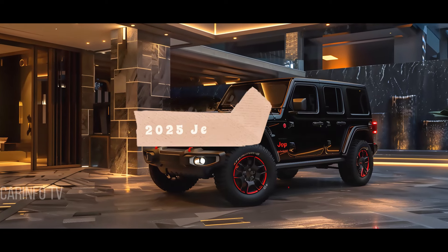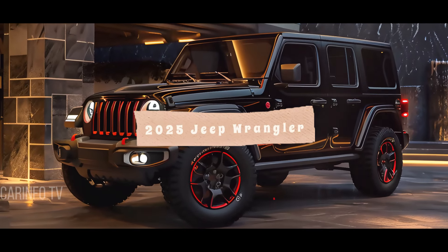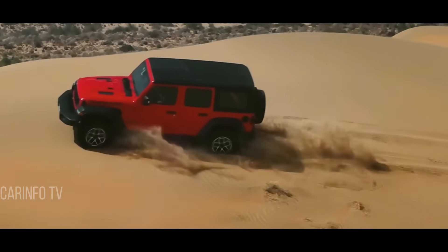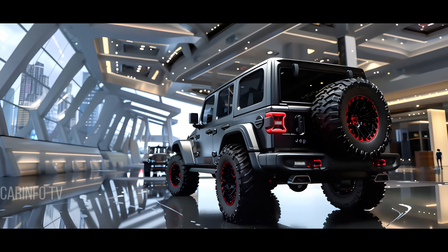Let's kick things off with an introduction to the 2025 Jeep Wrangler model. Renowned for its rugged durability and exceptional off-road capabilities, the Jeep Wrangler has earned a solid reputation over the years. But what makes the 2025 model a game changer?